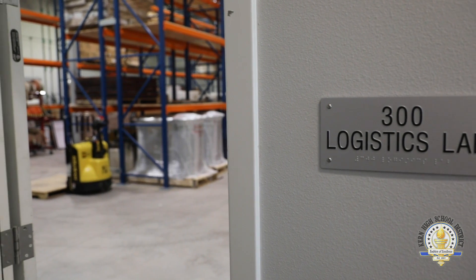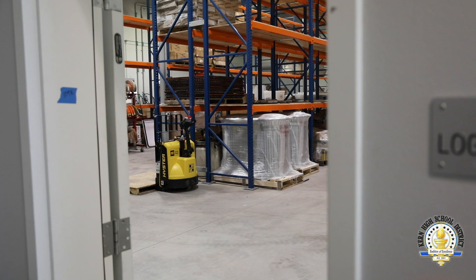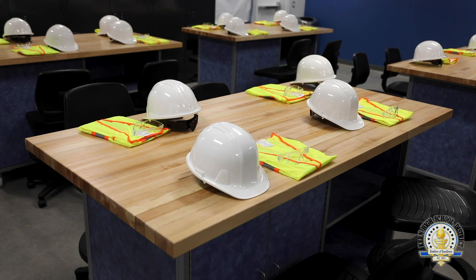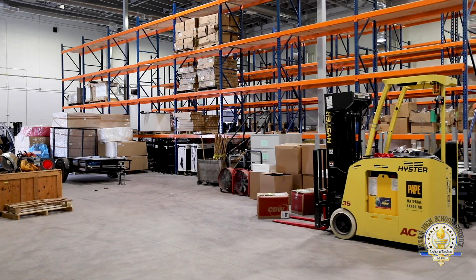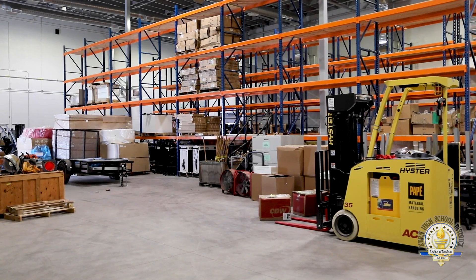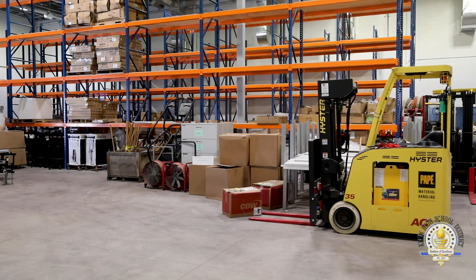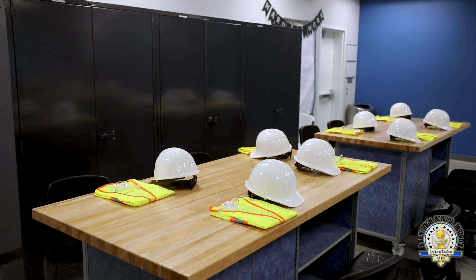One of our newest programs here is the logistics and distribution program. This program includes a classroom and a 10,000 square foot training warehouse. We worked with industry partners to develop the space and create the program, which will help to develop a well-trained workforce to support our growing logistics industry in our community.